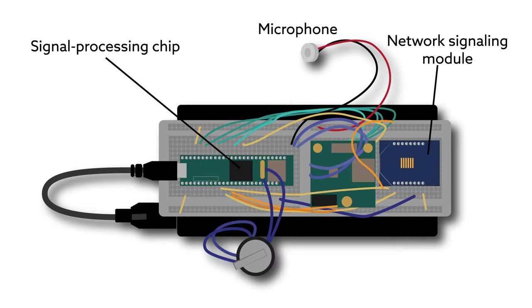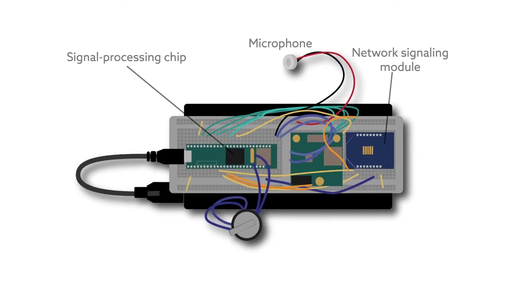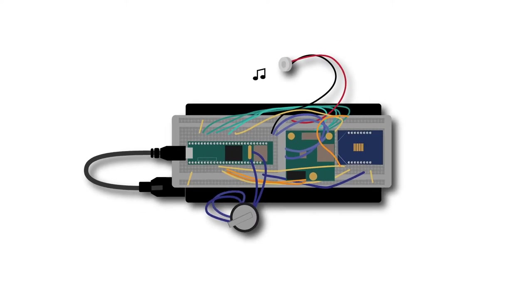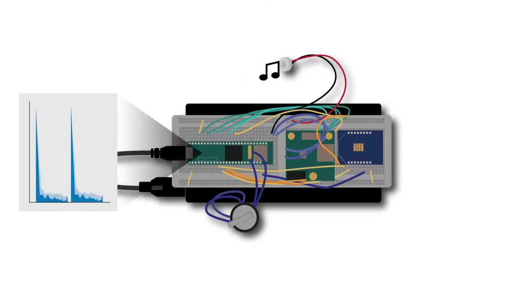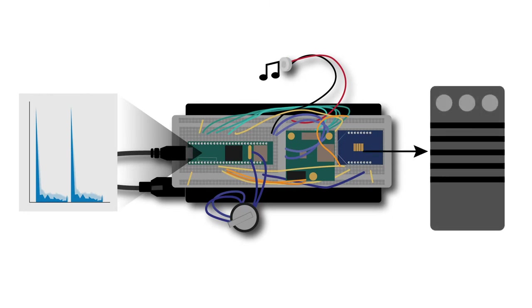Deceptively simple, this design represents two important improvements over existing devices. First, the device is faster. Most state-of-the-art systems carry out signal measurement and processing separately. In this new system, measured signals are automatically converted to a corresponding acoustic biodiversity index. That means researchers can get the results they need directly.